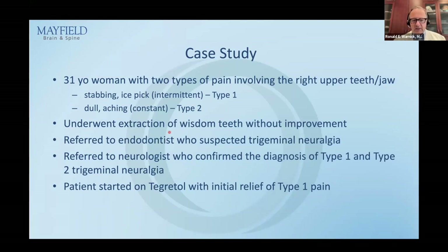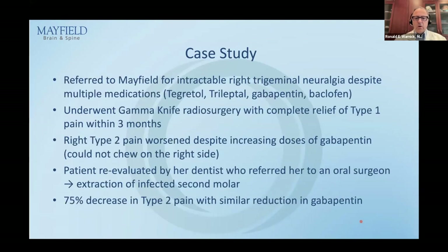This patient went to see a dentist first, then had extraction of wisdom teeth by an oral surgeon — thought that was the problem — but no improvement. She was referred to an endodontist who suspected trigeminal neuralgia, then referred to a neurologist who confirmed the diagnosis of type 1 and type 2 trigeminal neuralgia and started her on Tegretol with initial good relief of pain, at least the type 1 pain.